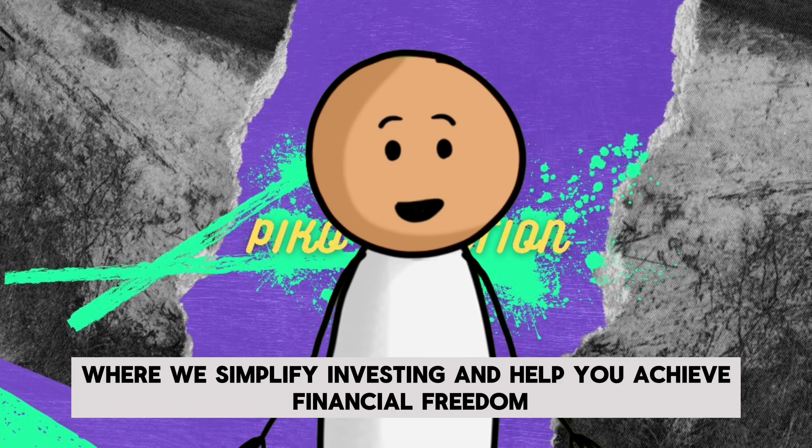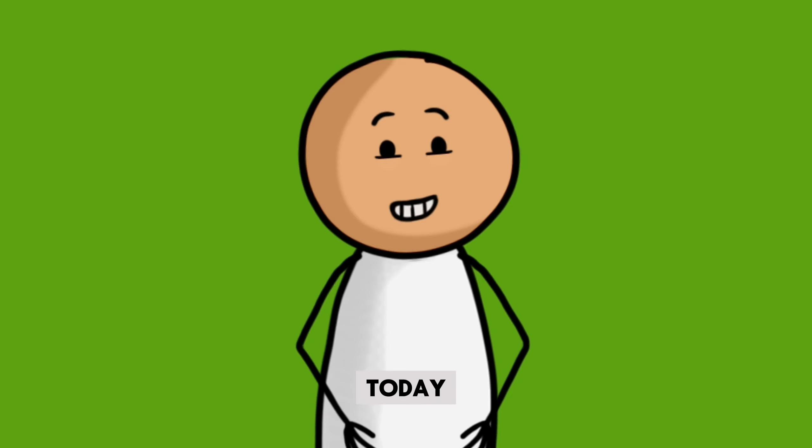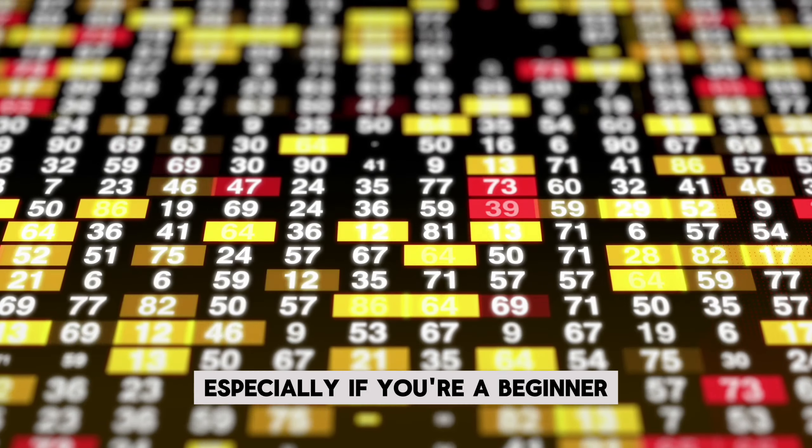Welcome to PicoCreation, where we simplify investing and help you achieve financial freedom. Today, we'll be talking about how to start investing in the stock market, especially if you're a beginner.